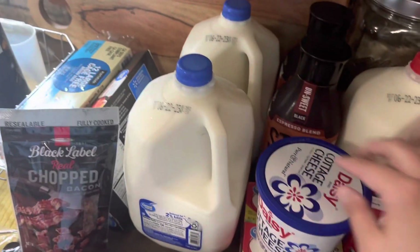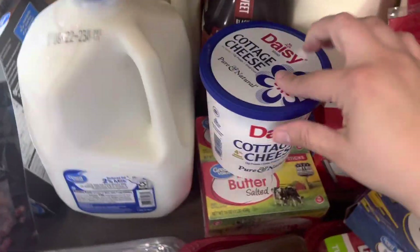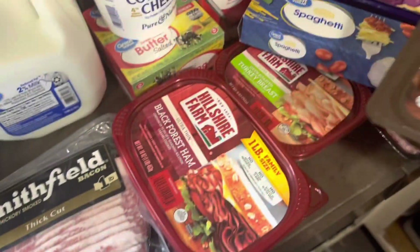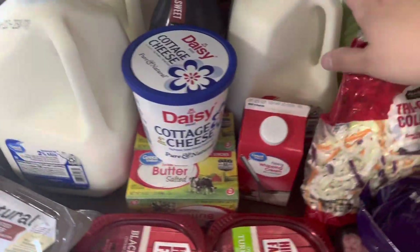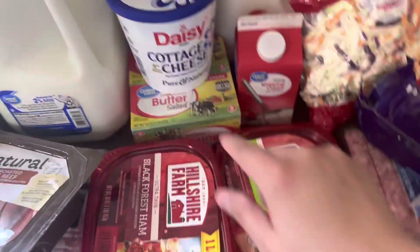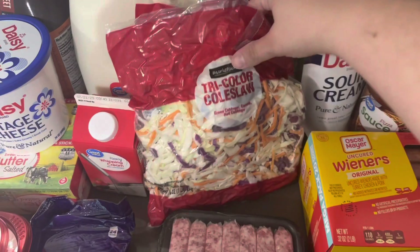I got this for a quiche that I'm gonna make. Two gallons of milk, some of my stock espresso blender coffee — I like this to make my iced coffee. Cottage cheese, I always get the Daisy kind. Butter. I got some lunch meat — the roast beef, the black forest ham, and the turkey. The whole milk is for the yogurt. I got some heavy whipping cream for my coffee.